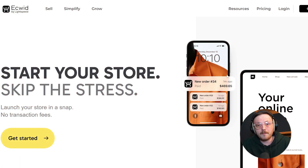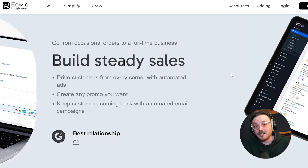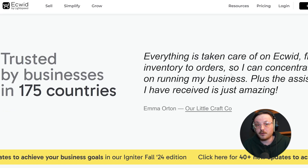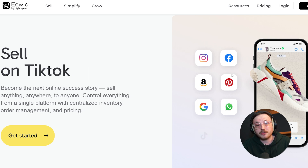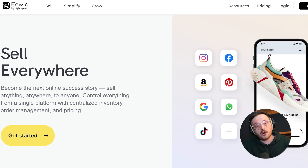Let's talk about Ecwid first. If you're looking to set up an online store, Ecwid is a bit different from other e-commerce platforms. It's cloud-based and mainly designed for small to medium-sized businesses that already have a website or want to sell on multiple platforms. The best part is that it's super simple and flexible. You can easily add a store to your existing website, social media pages, or even a blog — no complicated coding required. It's great for entrepreneurs or small business owners who want to start selling online without changing their whole website.